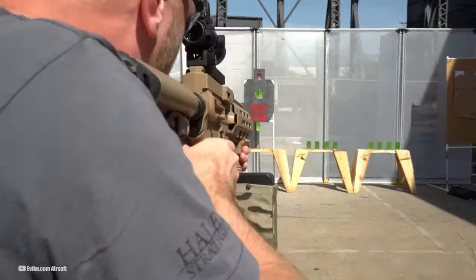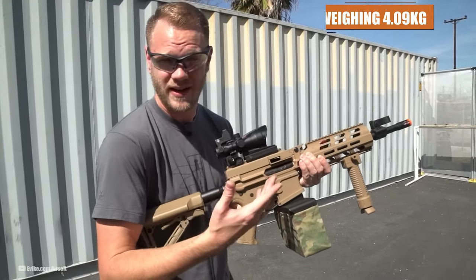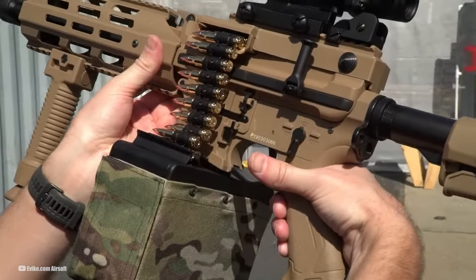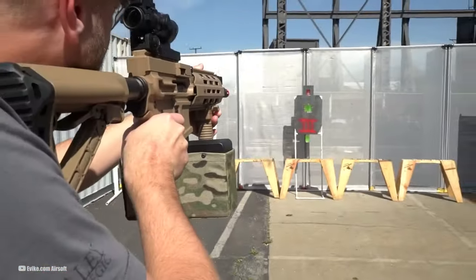Some key features include an adjustable stock, a spring-loaded bipod foregrip, and the inclusion of a 2,500-round box magazine. Measuring 920mm in length and weighing 4.09kg, the CM16 LMG strikes a balance between maneuverability and the firepower expected from a light machine gun.